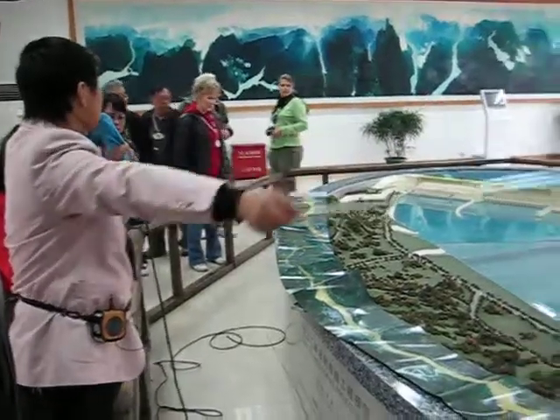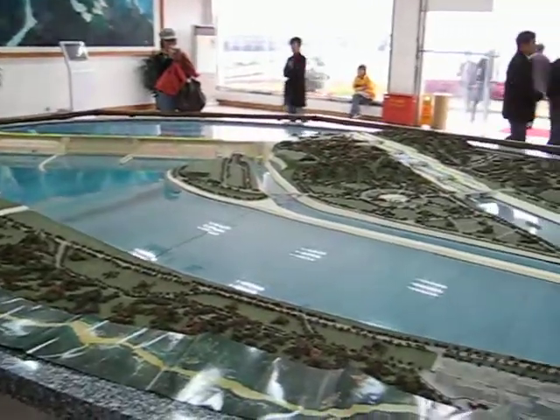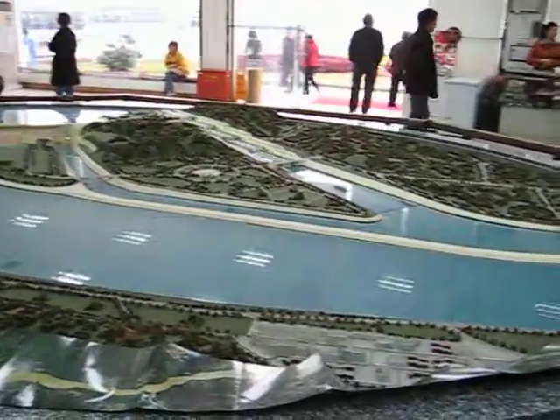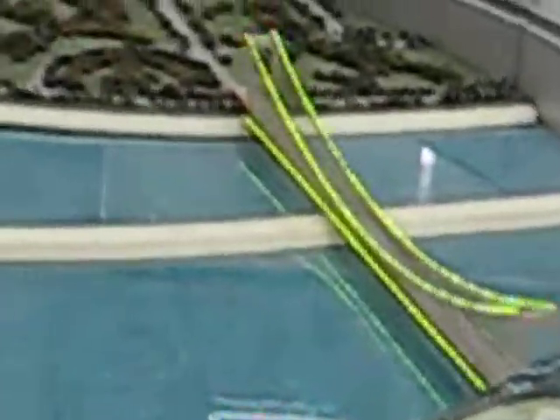This is the model of the project in 2012. The blue section is the young chamber — it's part of the dam. The dam is a concrete gravity type. The average height is about 80 meters, and the base is 124 meters.